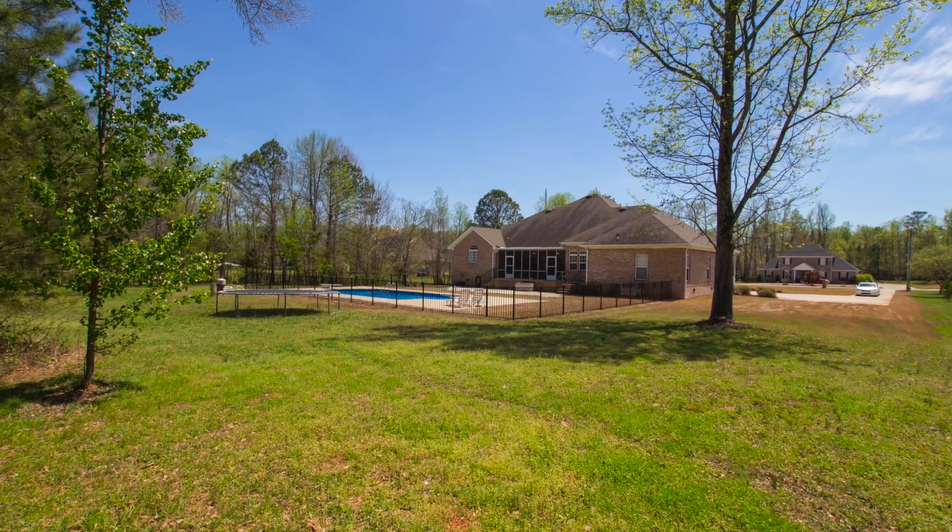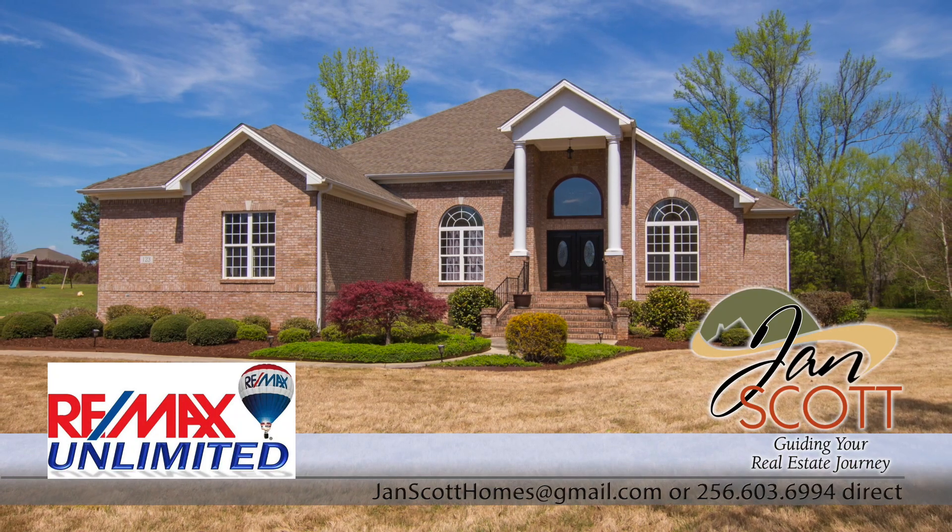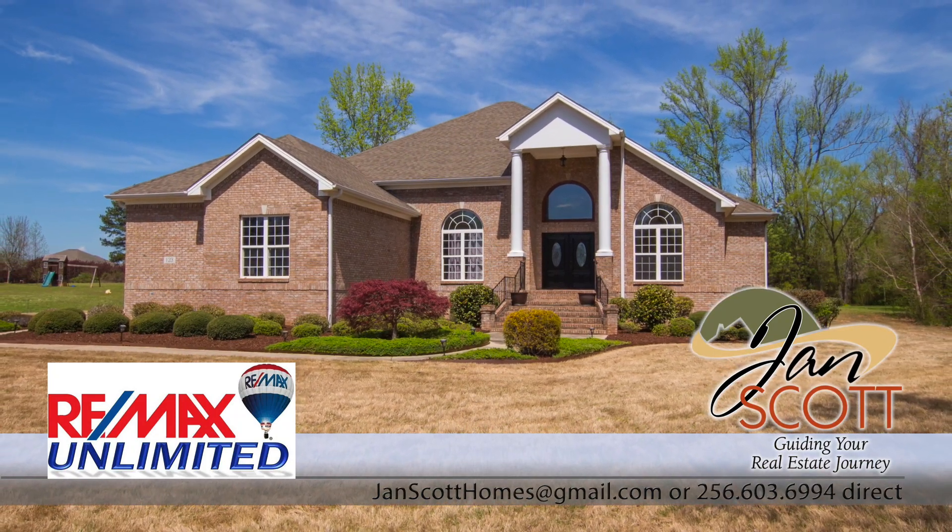There's much more to learn about this wonderful oasis, so call now for a feature list and to schedule a private viewing appointment.